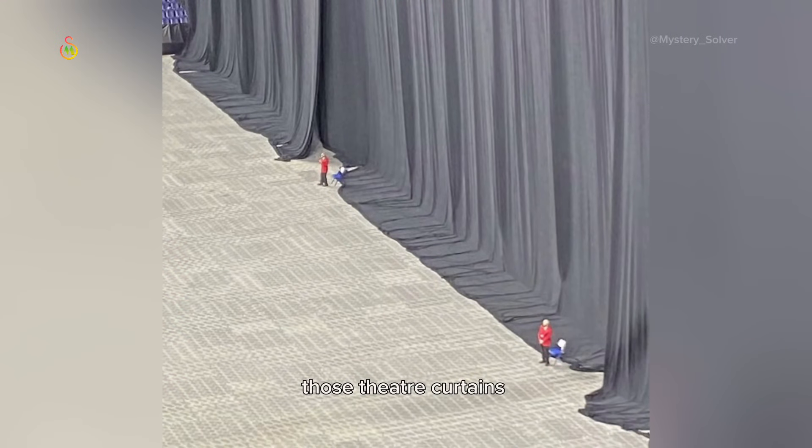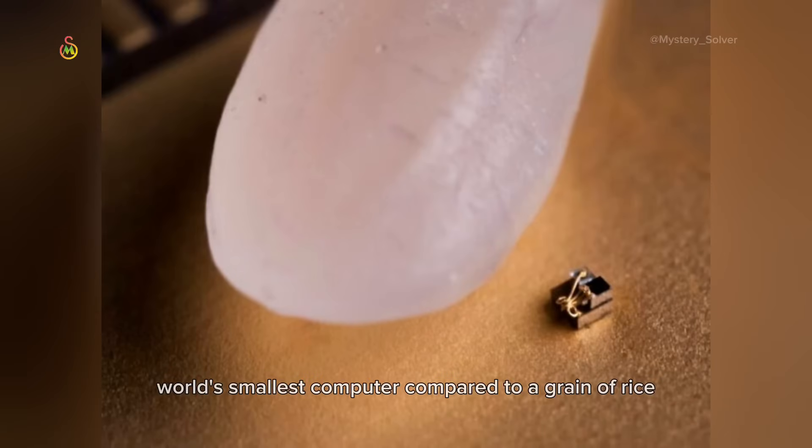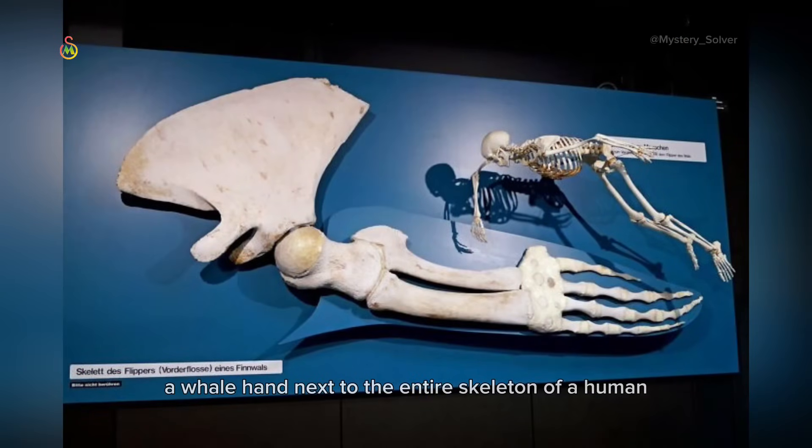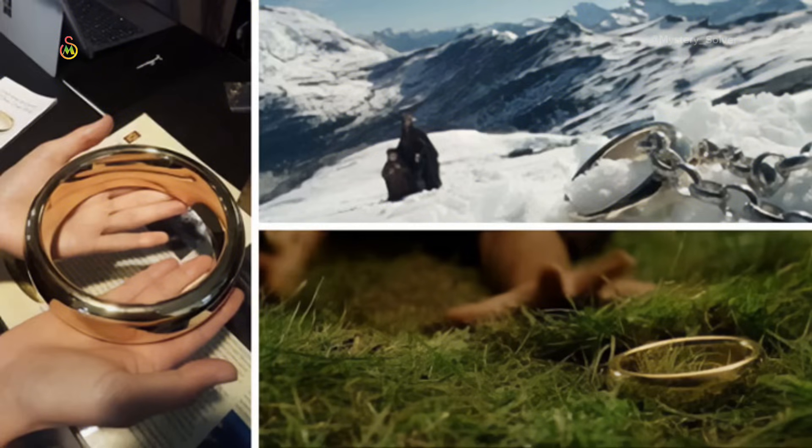Those theater cartons. World's smallest computer compared to a grain of rice. Found in Guam — coconut crabs are also known as robber crabs because they will go into people's houses and steal their stuff. A whale hand next to the entire skeleton of a human. The ring on the left is the actual size of the ring used to make close-up shots in the Lord of the Rings movies.